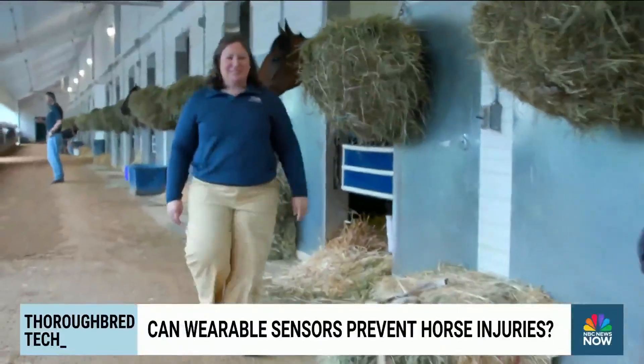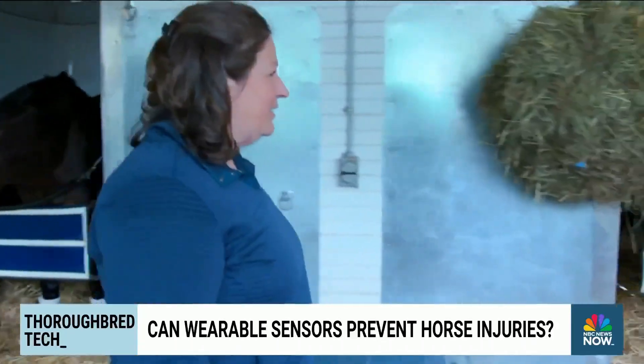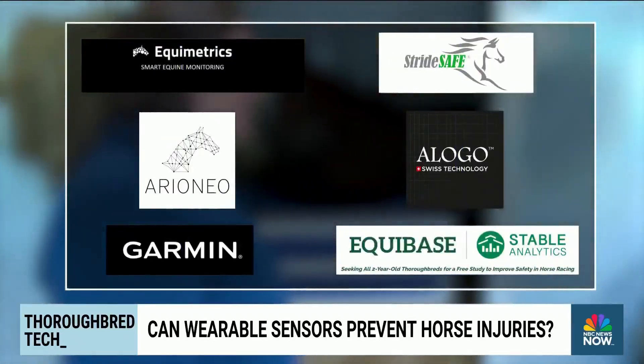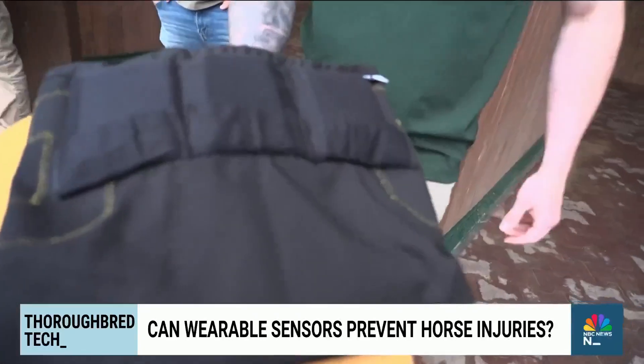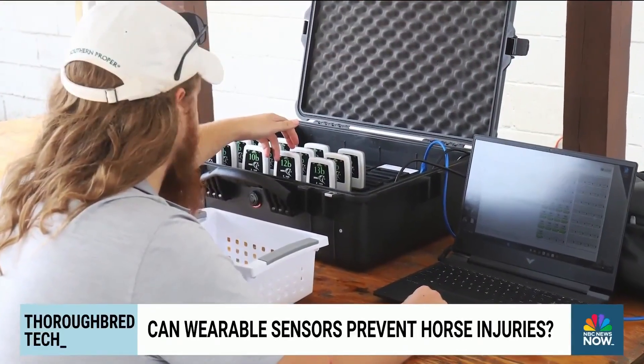Dr. Sarah Langsom is spearheading the project for the American Association of Equine Practitioners. Her team is testing biometric sensors from six different manufacturers, which are placed inside the horse's saddlecloths. The makers later use AI to detect any changes in the data they gather.